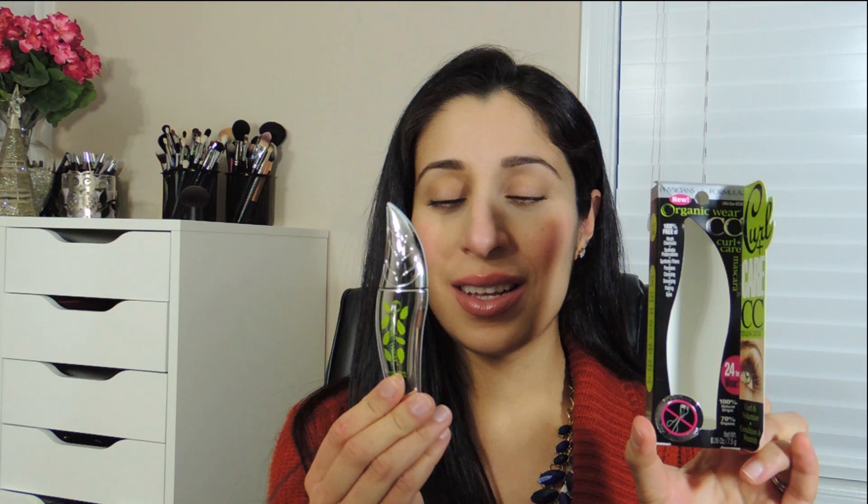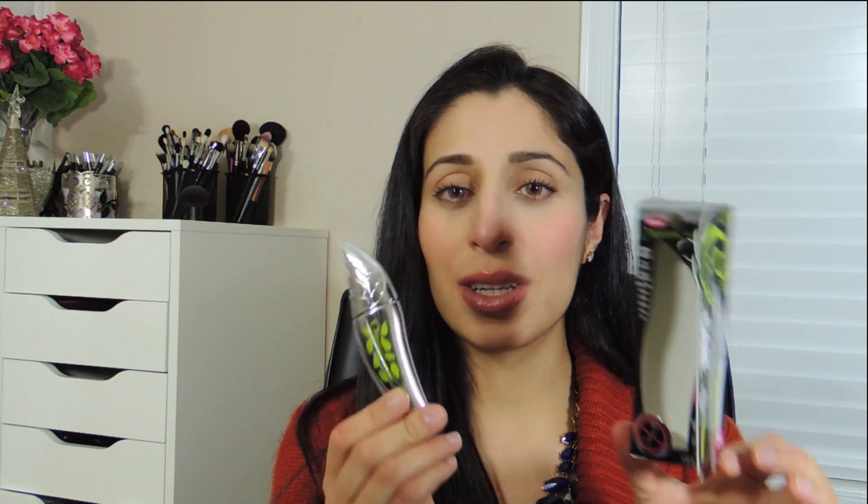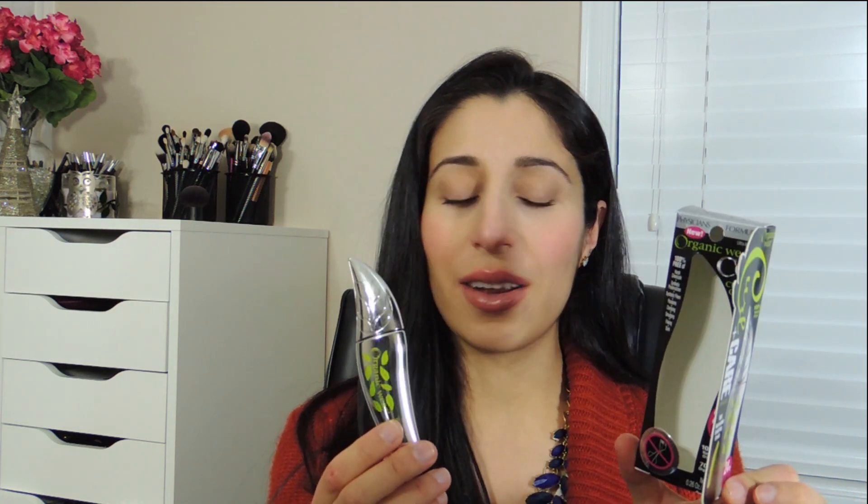Hey guys, today's video is another drugstore product review and it is another new makeup launch for spring 2014. This one is from Physicians Formula and it is their CC Curl and Care Mascara. It looks like about once or twice a year they put out a new mascara. I found mine at Ulta and it was around $8.99 or $9.99.